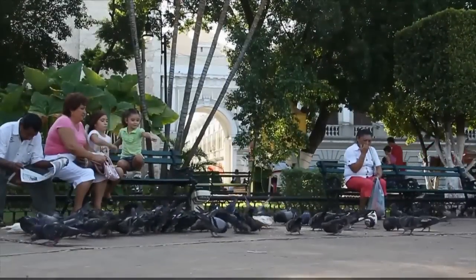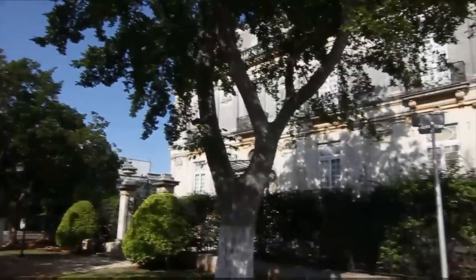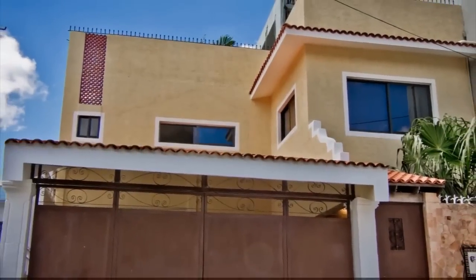Welcome to Merida, Yucatan and Casa Millsaps. In the heart of the vibrant city of Merida, about one and a half blocks from the famed Paseo de Montejo, full of its colonial mansions, museums and modern restaurants, you will find Casa Millsaps.